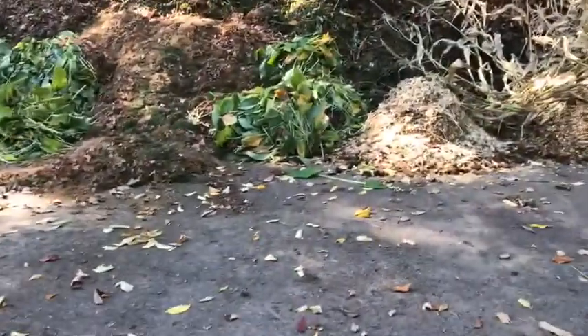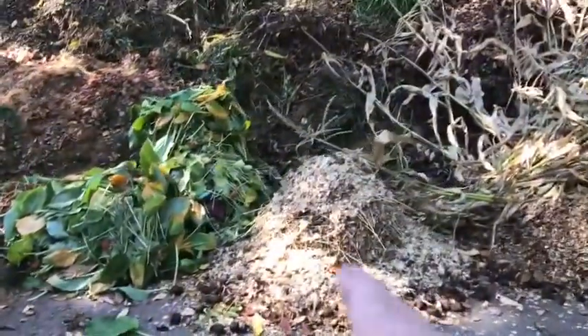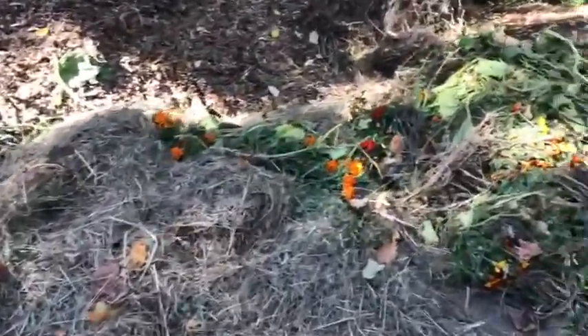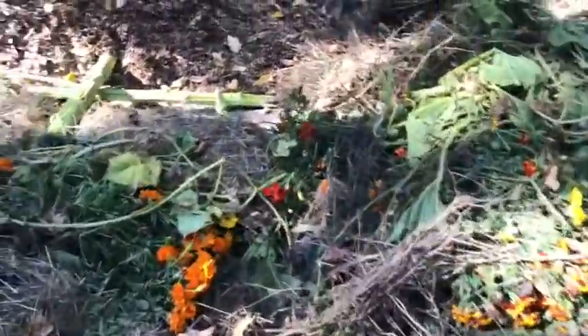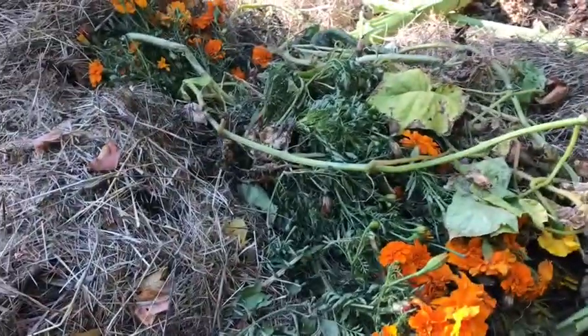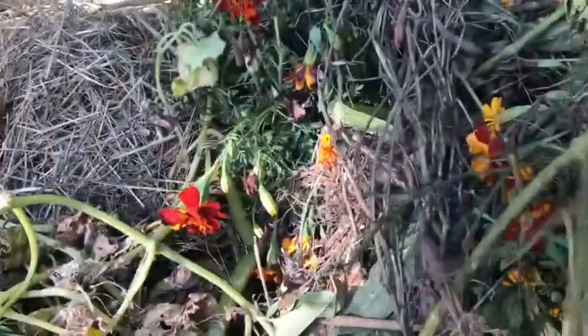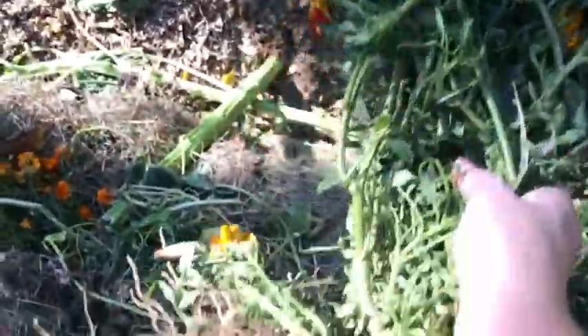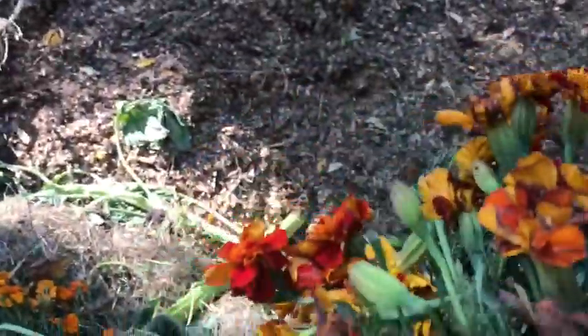I want to show you these wood chips. I also ended up getting a couple of mum plants. You look through the pile and there's a whole plant. All you do is pop that up and put that on your stairs.